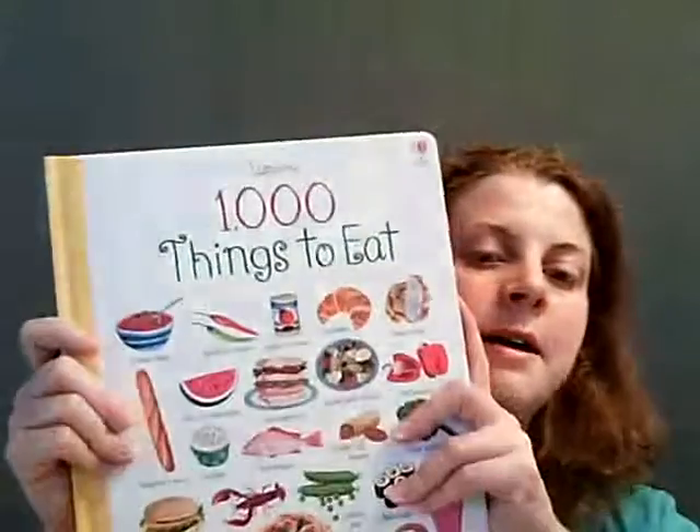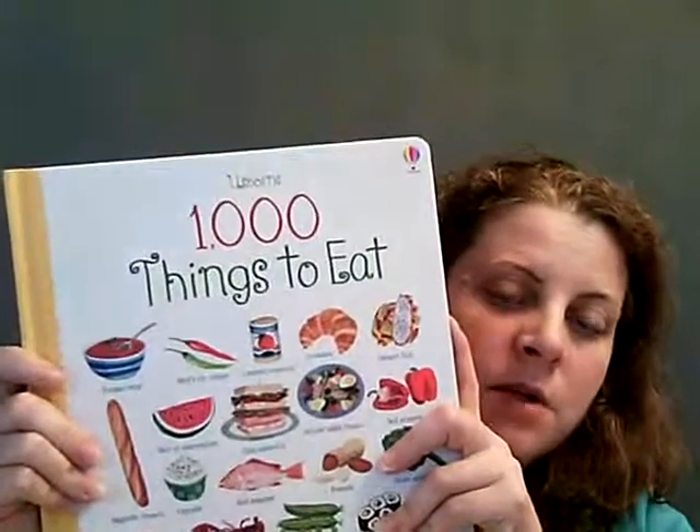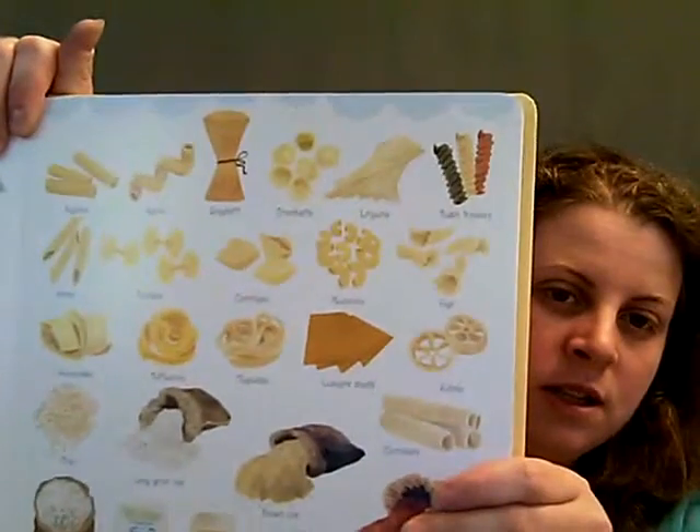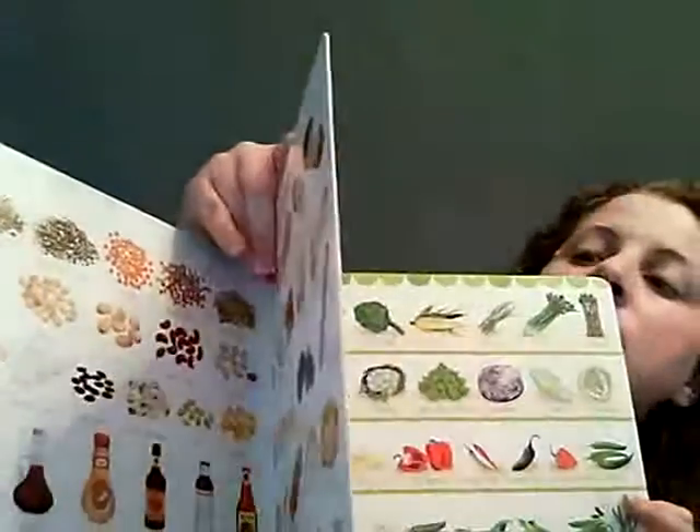We have our Thousand Things series. This one is Thousand Things to Eat, and we also have Thousand Animals and Thousand Things That Go. These have transition-type pages and you can see all the different types of pastas, things in the pantry, fruits and vegetables — all different kinds. It helps to build vocabulary in our young ones.